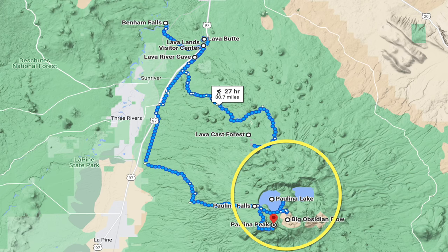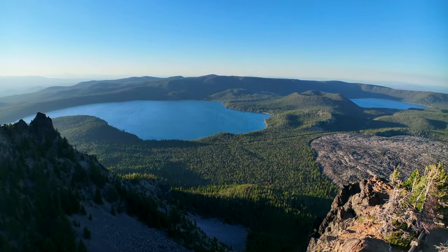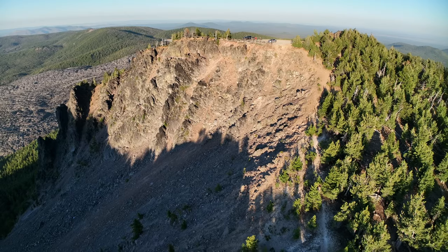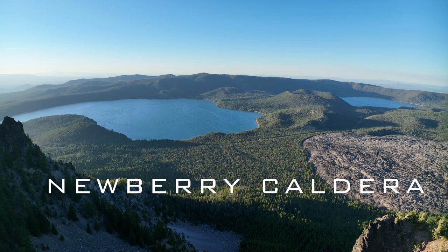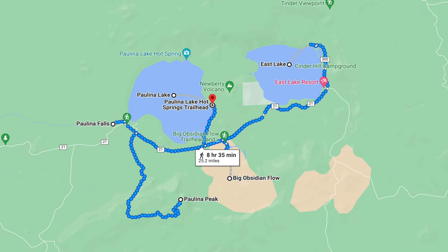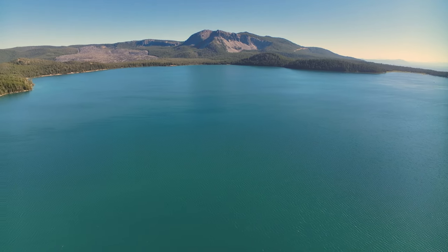Newberry Caldera is a 17-square-mile caldera formed by the many eruptions of Newberry Volcano over the last 400,000 years, the most recent eruption being only 1,300 years ago. This volcano eventually collapsed, forming Newberry Caldera. This caldera is about 5 miles wide. The most popular attractions of Newberry Caldera are Paulina Falls, Paulina Lake, East Lake, Big Obsidian Flow, and Paulina Peak. When visiting these sites, you are standing in the middle of a large, collapsed volcano.